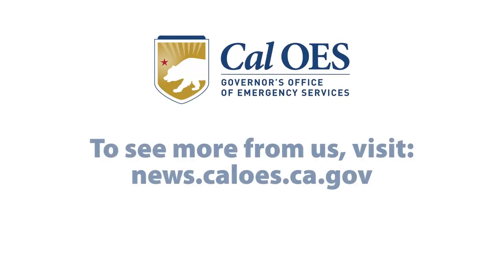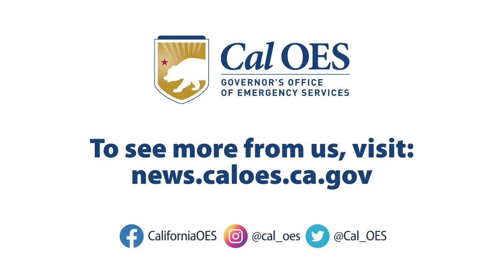To see more from us, visit our website at news.caloes.ca.gov and follow us on all of our social media platforms.